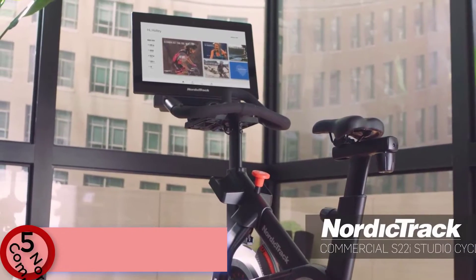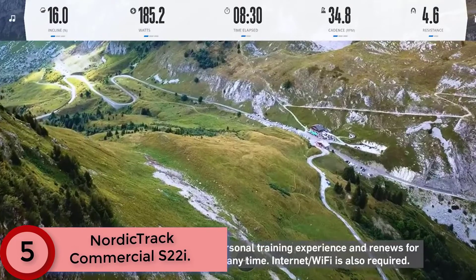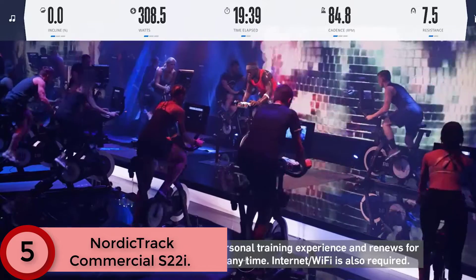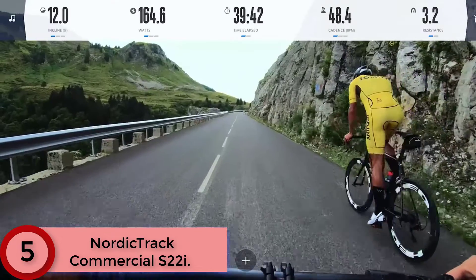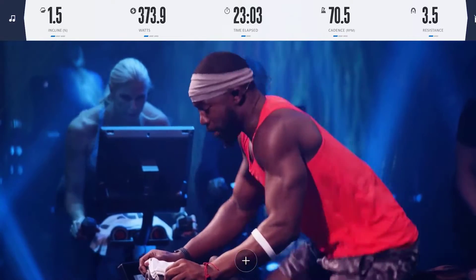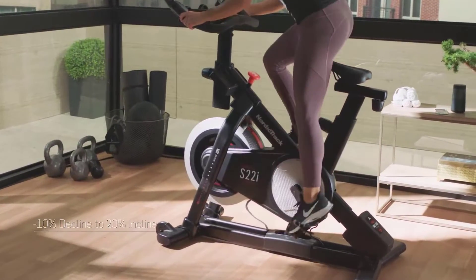Starting at number 5: the NordicTrack Commercial S22i. It features a rotating HD touchscreen display that streams on-demand iFIT workouts, an improved HD graphics processor, and an adjustable display allowing 360-degree screen rotation. It also offers automatic trainer control and a new quieter incline motor.